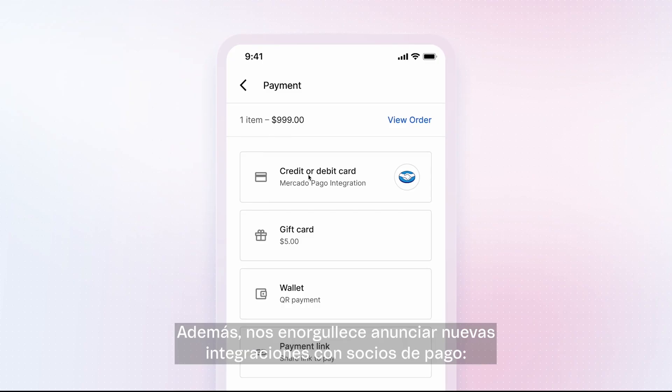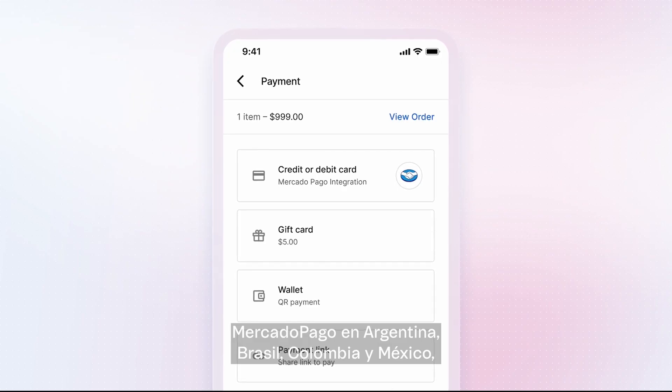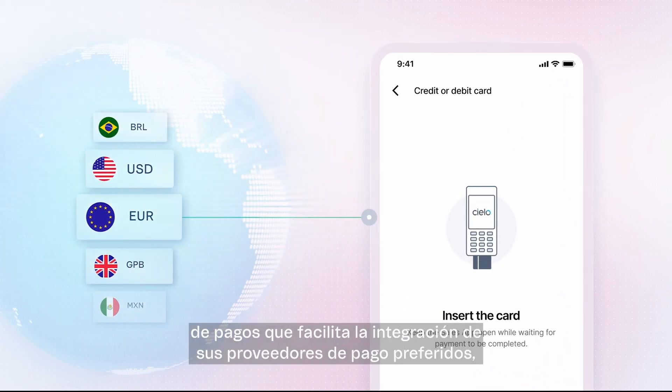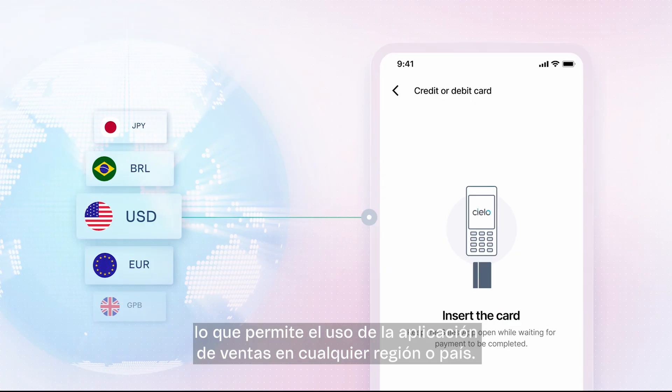Besides, we're proud to announce new integrations with payment partners: Mercado Pago in Argentina, Brazil, Colombia, and Mexico, and also CLO in Brazil, and a payment provider protocol that makes it easier to integrate your preferred payment providers, enabling Sales App for use in any region or country.